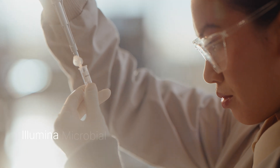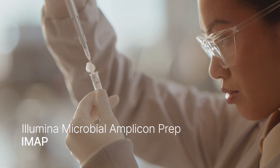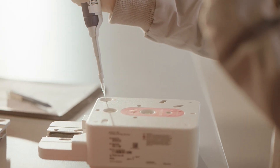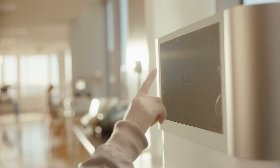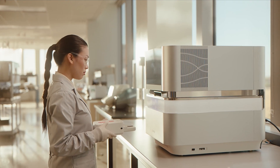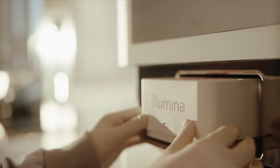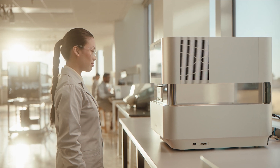Illumina Microbial Amplicon Prep, or IMAP, is a unique library prep solution allowing researchers to use lab-designed or commercially available primers for targeted sequencing of viruses and select markers from larger microbial species. Ideal for One Health applications, the kit provides all the reagents needed to go from extracted nucleic acid to sequencing-ready libraries.